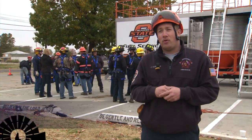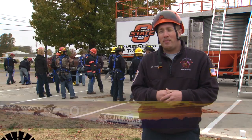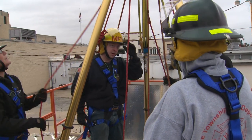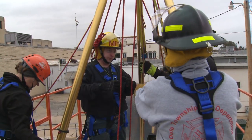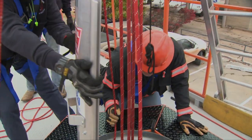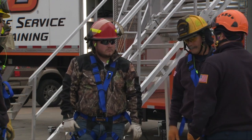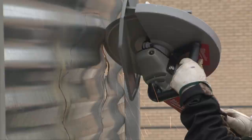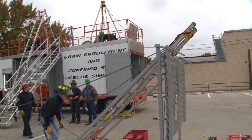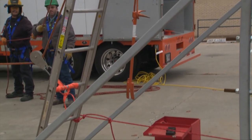We have two down holes with simulated grain, and we're putting people in to about waist level. The rescuers go in, put a cofferdam around the victim, remove the grain from around them, and hoist them out with rope rescue equipment. Down here on the ground we also have a cutting station and a ladder raising station for lifting a patient out of a semi-trailer or hopper trailer and bringing them safely to the ground.